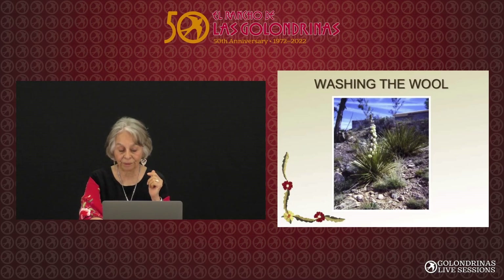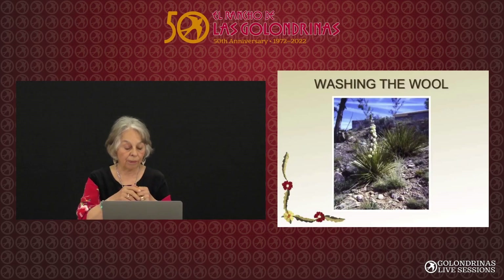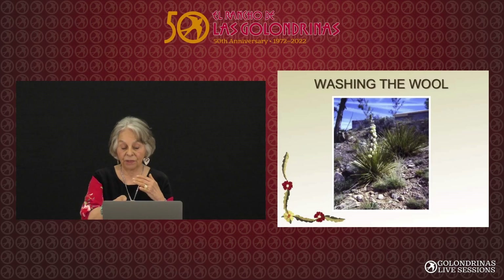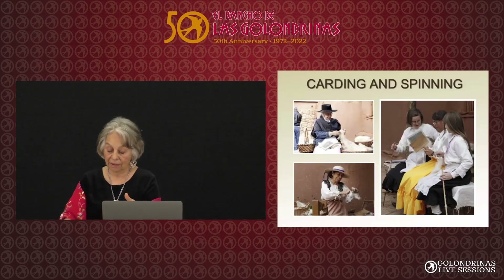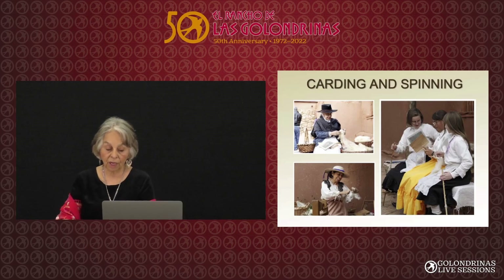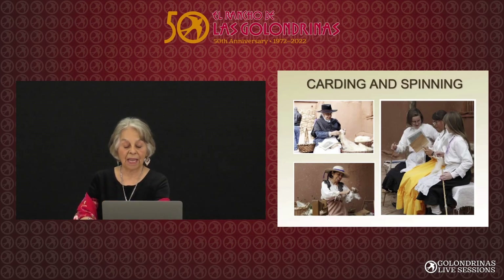After you wash the wool and it's dry, then you card it — not spin it. These little girls in the photo are the granddaughters of the farm couple that comes here, and that's Nicole's daughter in the middle when she was young. They're using the cards, which aligns the fibers and makes it easier for the spinner to spin. That's important.